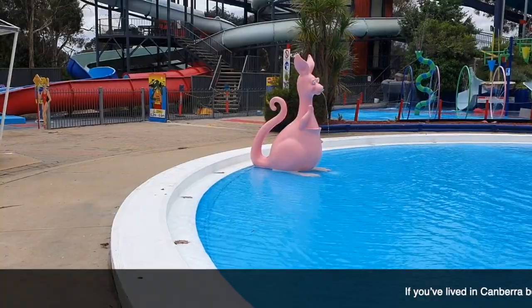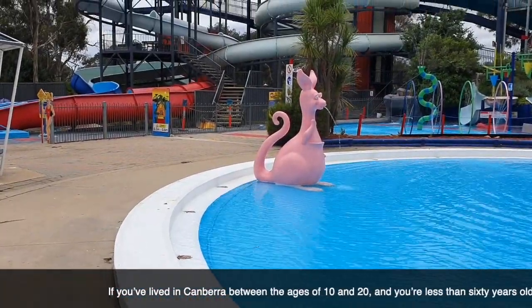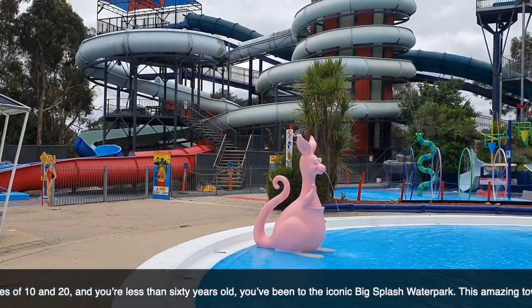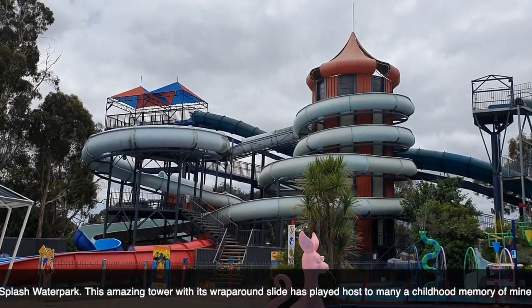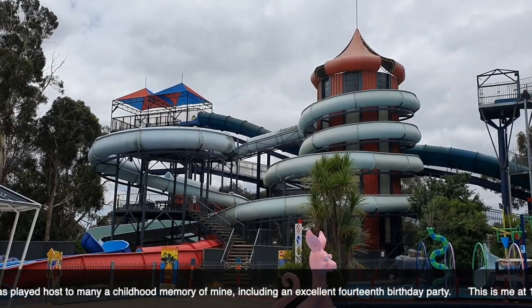If you've lived in Canberra between the ages of 10 and 20 and you're less than 60 years old, you've been to the iconic Big Splash Water Park. This amazing tower with its wraparound slide has played host to many a childhood memory of mine, including an excellent 14th birthday party. This is me at 14 with my family — you're welcome.